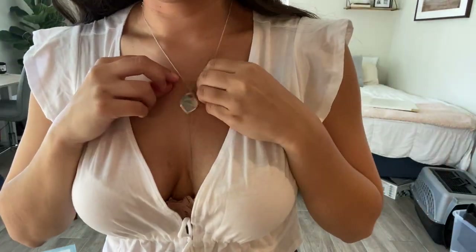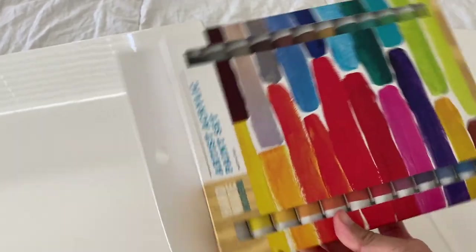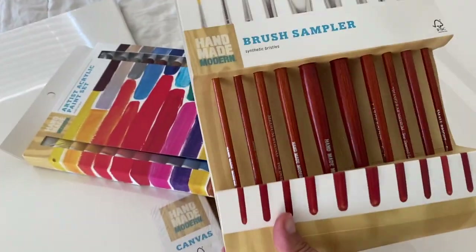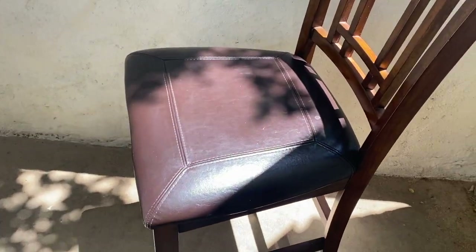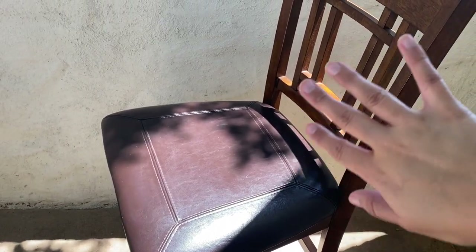This Tiffany necklace my boyfriend got me for our one-year anniversary is super cute. These are the canvases I got from Target — they were pretty cheap, and we were really lucky to find them because they were sold out everywhere in stores and even on Amazon. I snagged these right away when I saw them. For the paint, I got this set, and these are the brushes. We don't have an easel, so we're going to put these two bar stool chairs out here and lean the canvas up with some newspaper. I also don't have a palette, but we'll figure it out.